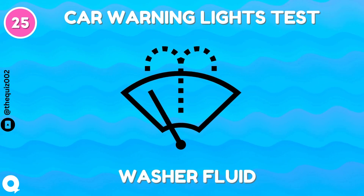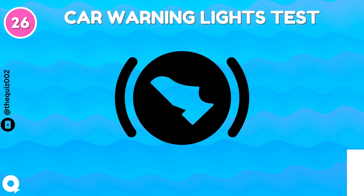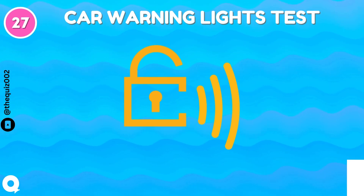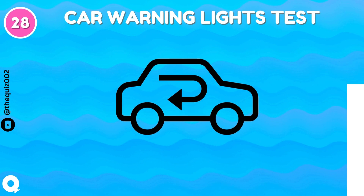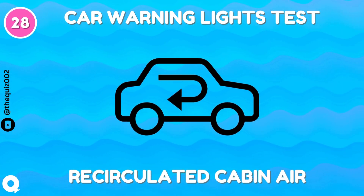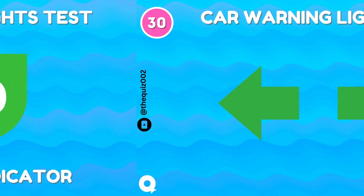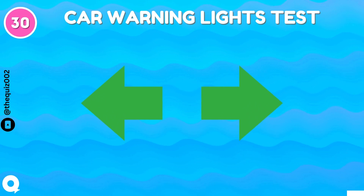Washer fluid. Automatic shift lock. Security indicator light. Recirculated cabin air. Eco driving indicator. Car signal indicators.